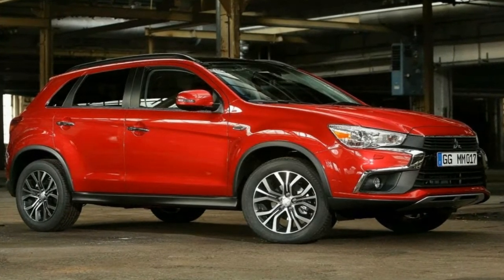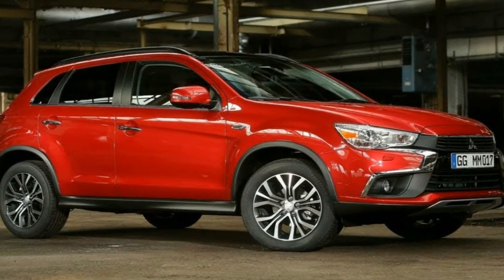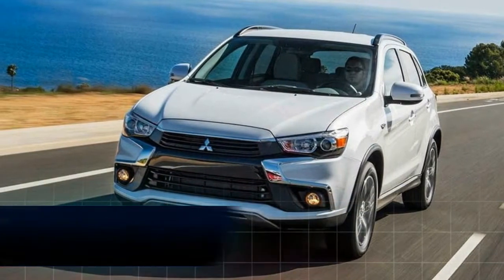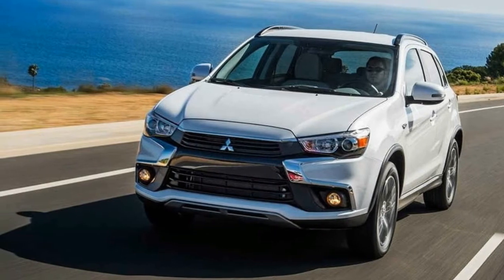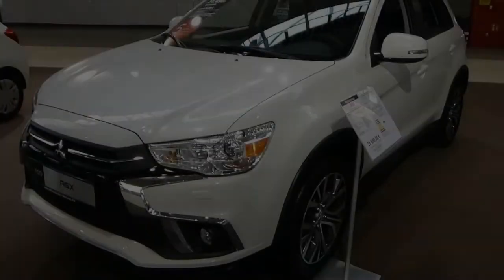In terms of model-specific features, the entry-level LS, from $25,000, gets all the aforementioned exterior and interior upgrades along with the new infotainment system. There's also 18-inch alloy wheels, a rear-view camera and sensors, along with cruise control.